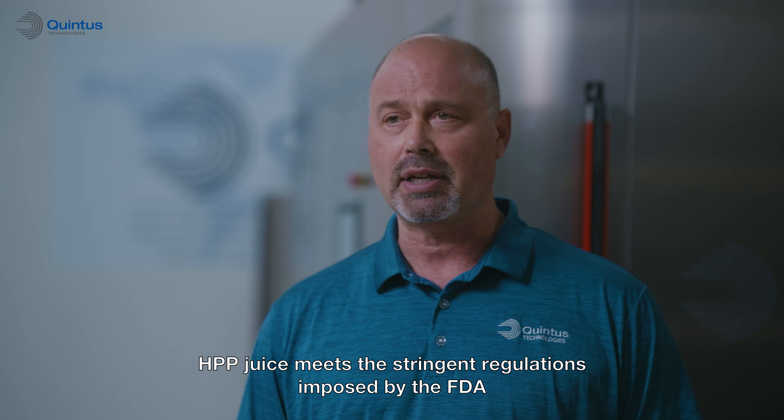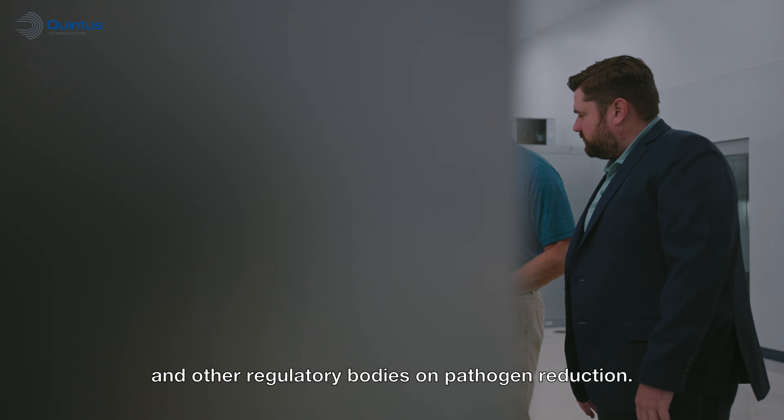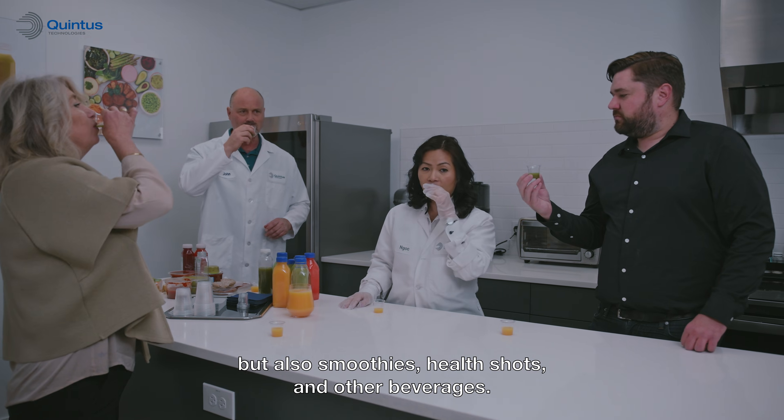HPP juice meets the stringent regulations imposed by the FDA and other regulatory bodies on pathogen reduction. This applies to not only juices, but also smoothies, health shots, and other beverages.